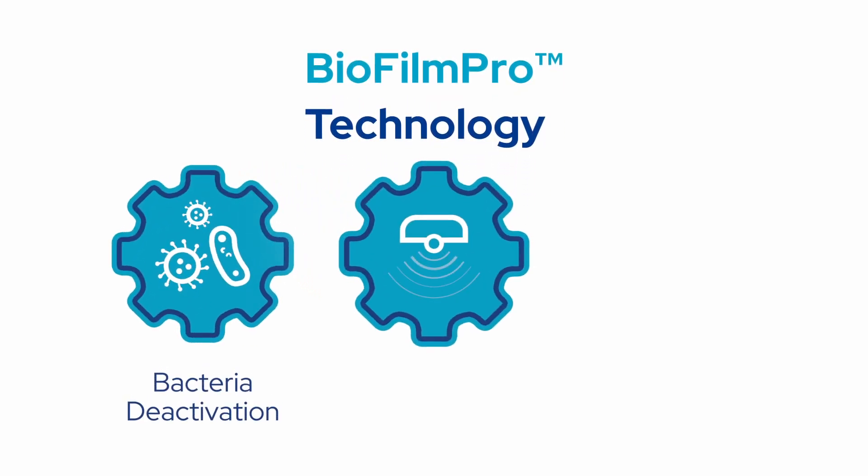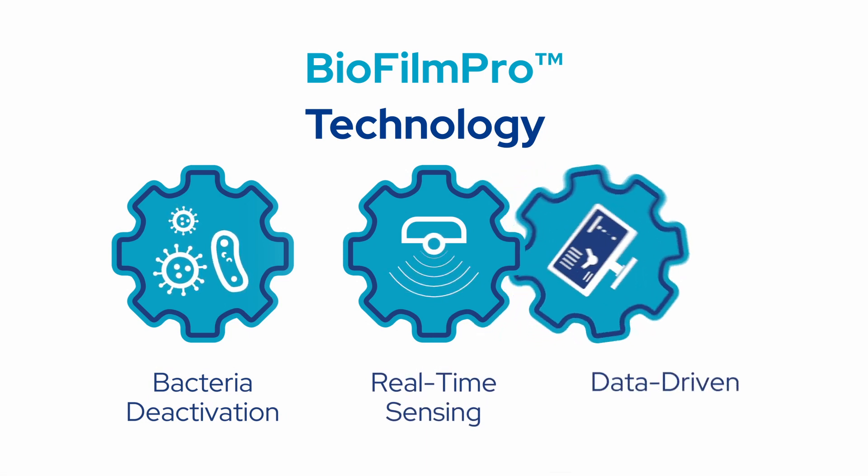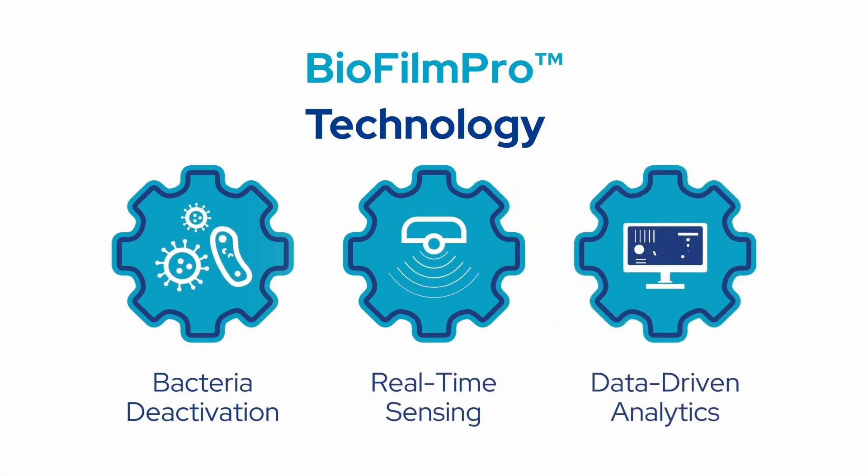Biofilm Pro combines bacteria deactivation, real-time sensing, and data-driven analytics to predict, prevent, and control biofilm. This reduces chemical use and promotes sustainable plant operations.